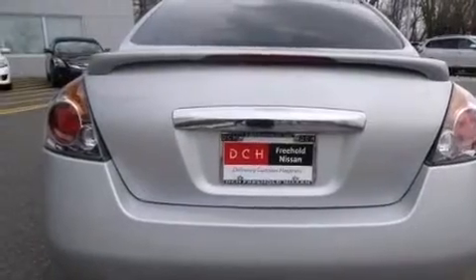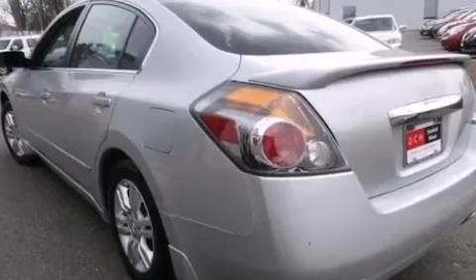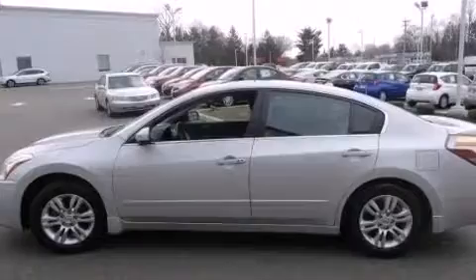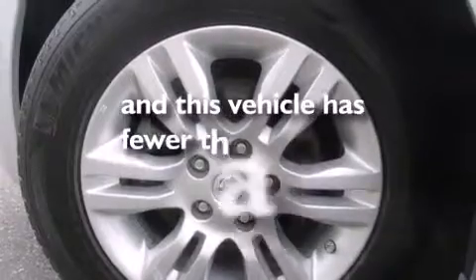The following features are also included: air conditioning, a split folding rear seat, cruise control, a CD player, leather seats, 12-volt power outlets, a passenger side airbag, latch-ready child seat anchors, an auto-dimming rear view mirror, and this vehicle has less than 32,000 miles.